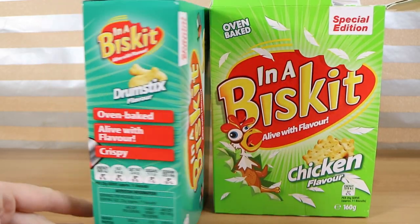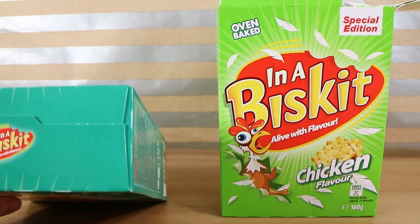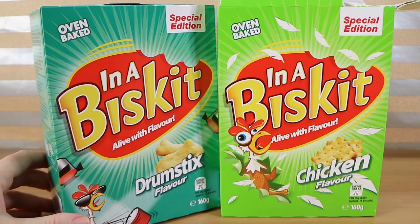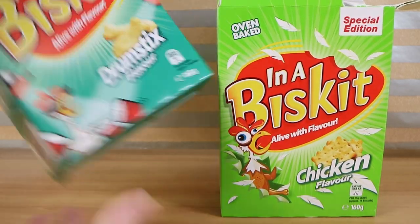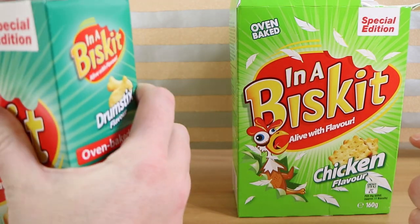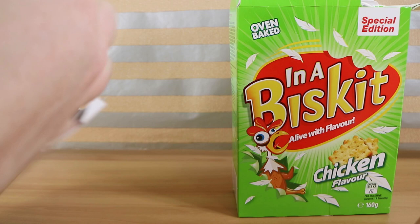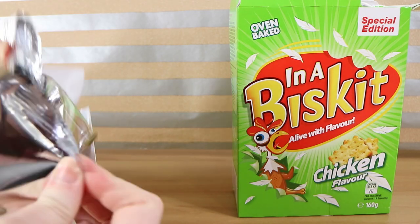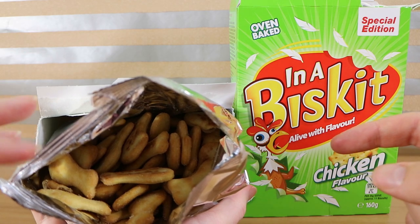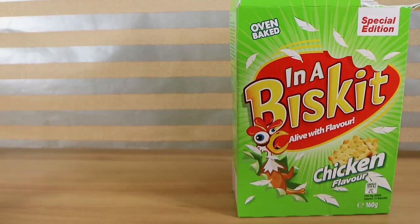I was just turning this around to see if there was anything. Well it's a fat-free flavour, so that's maybe good or bad. They're oven baked and yeah, nothing on the pack to describe the drumstick flavour versus the chicken. All right, let's pop it open and see how different it is to the chicken flavour. I wonder if our kids will like them — they haven't had them either. I think they disappeared before they were born.